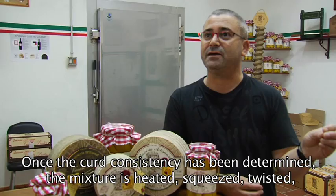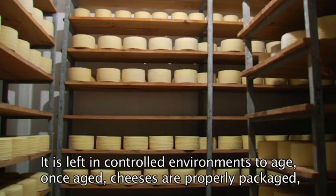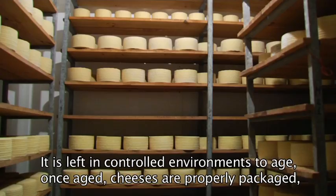No ordeñamos las ovejas. Después del ordeño, la leche pasa a los tanques de refrigeración, la leche se enfría, y a partir de ahí se calienta, se cuaja, se corta, se desuera, se llenan los moldes. Después de los moldes va al saladero, a las cámaras de maduración, a un sótano bodega. Y luego el resultado es este: el queso ya terminado, etiquetado y empaquetado, listo para la venta y disfrutar de él.